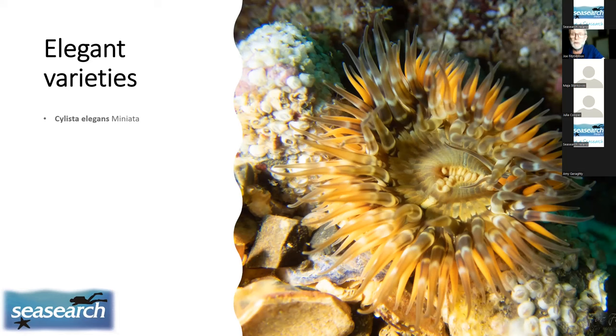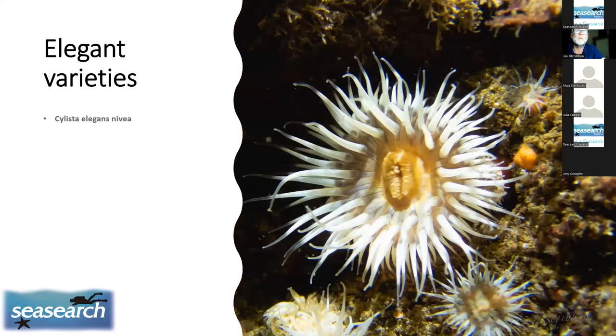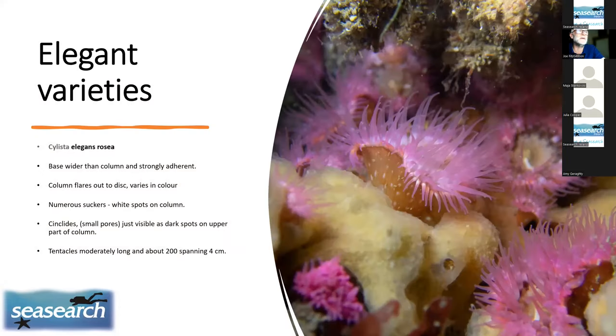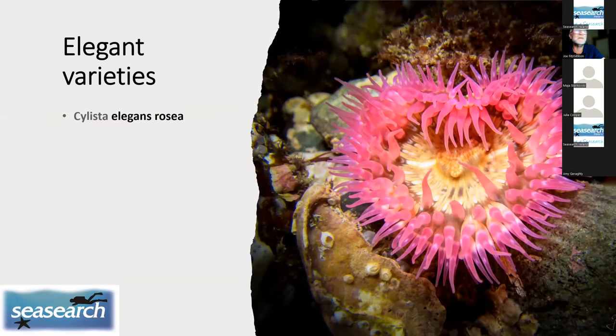We're very lucky here near Newquay off the coast of Clare — we have all five varieties at the same dive site. The Miniata variety is named for its colour: orange and brown banding. The Nivea variety is basically all white. Venusta has an orangey disc with white tentacles. And the most beautiful, in my opinion, is Cylista elegans rosea — the beautiful pink version. One photograph of the rosea was taken exactly as found underwater, straight out of the camera with no Photoshop, a happy coincidence that was posted on St. Valentine's Day.